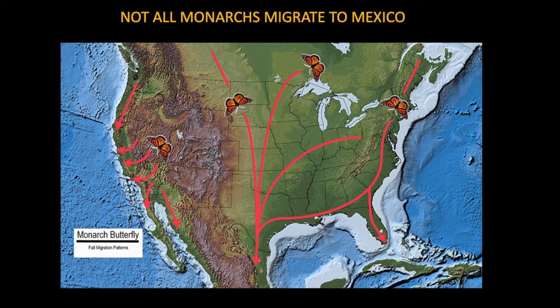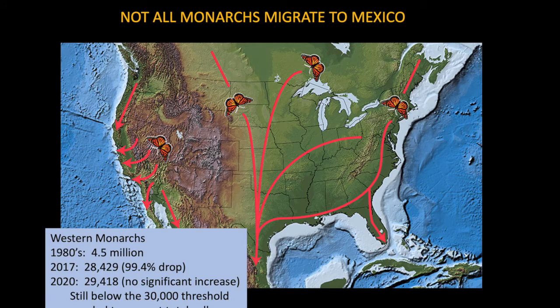Most of their habitat has been developed, so there are very few western monarchs left. In the 1980s there were 4.5 million western monarchs, but 99.4% of the population is gone. In 2020, only about 29,000 were counted — below the threshold of 30,000 that biologists think is needed to prevent total collapse.